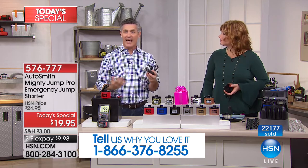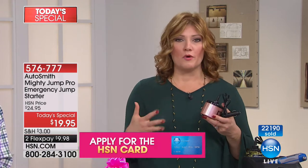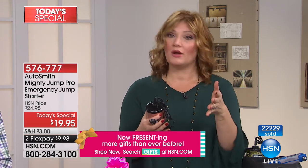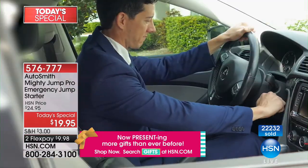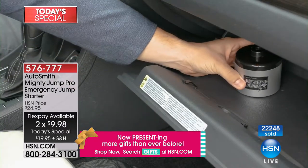It's small and compact, yet has a lot of power — enough to jump start that battery. There's nothing worse than feeling vulnerable, stuck, and helpless. This empowers you. That's what we aim to do at HSN — deliver products that are affordable and empower you to lead a better life. All you do is pop this in, plug it in, wait 10 to 15 minutes and you're on your way. For under $20, or two flex pays of $9.98, this is a great Christmas gift for anyone who drives.